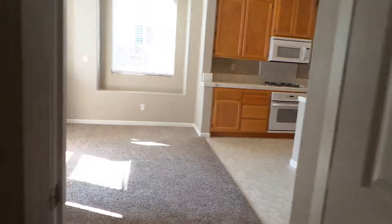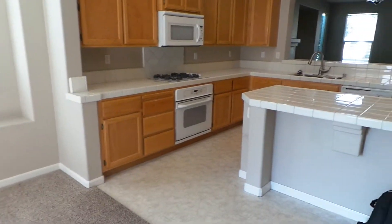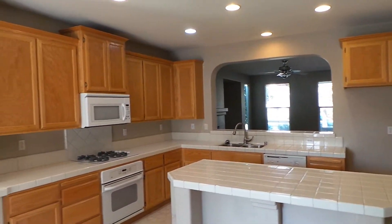This brings us to our kitchen — big bright kitchen, with a pretty arch that goes out into the front living room.